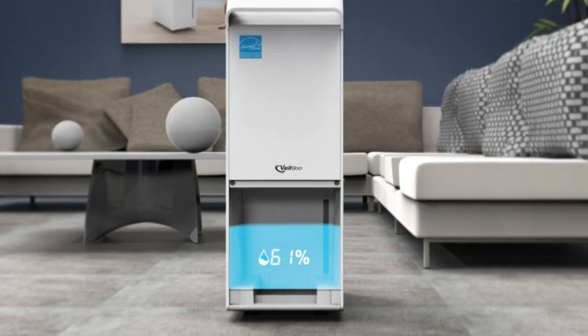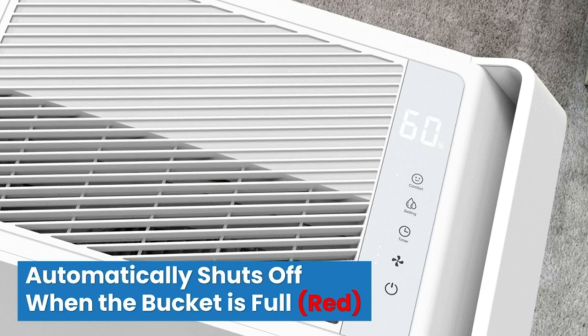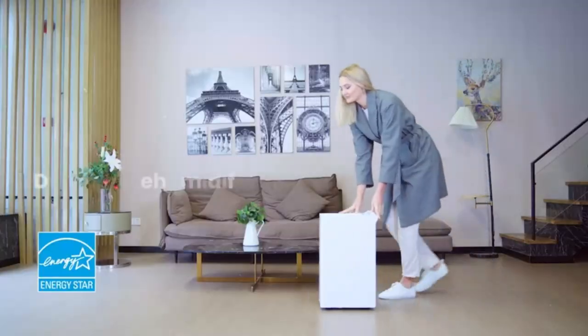With its 52-pint power, my basement went from swampy to spa-like in days. Imagine having control over the humidity in your bedroom, laundry room, even garage. Crazy, right?